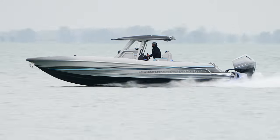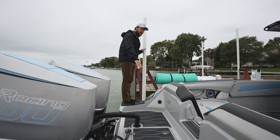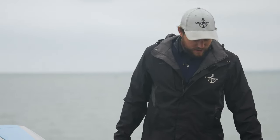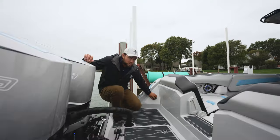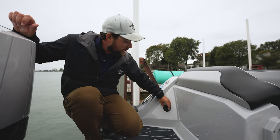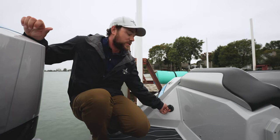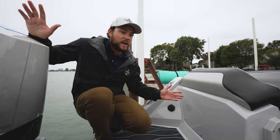Now we're going to take a look at the transom. One thing that I really like about the setup on the 32 is it's very wide back here, and it's also sea decked, allowing safe, easy access on and off of the dock. A key feature is the shore power is actually set up off of the rear back here, so even if you forget to plug your boat in after it's covered up, it's in a great accessible spot — you can just reach over and plug the boat right in.